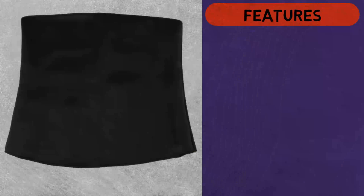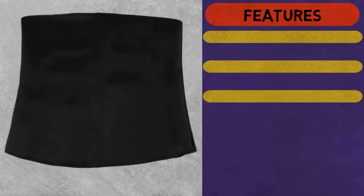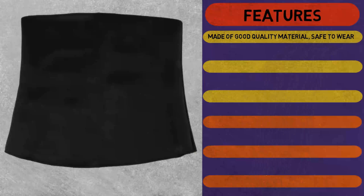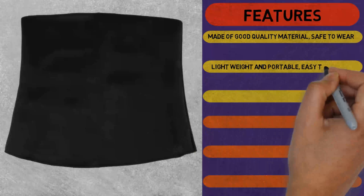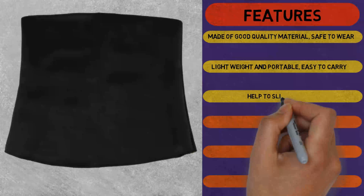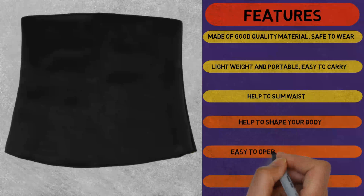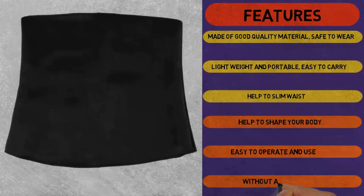Features: Made of good quality material, safe to wear. Lightweight and portable, easy to carry. Helps to slim waist, helps to shape your body. Easy to operate and use, without any side effect.